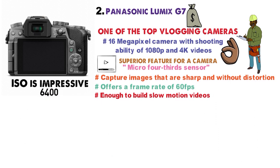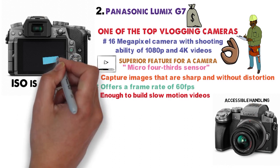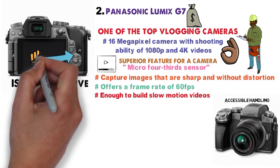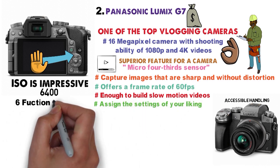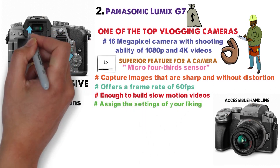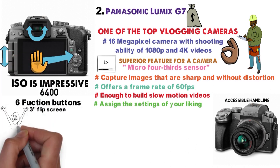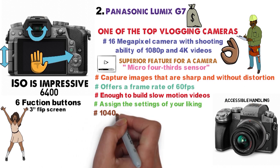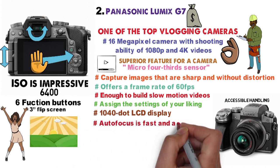The best part of the Panasonic Lumix G7 is its accessible handling — every button and dial is within easy range of your hand. You can also assign settings of your liking to the six function buttons. The high-resolution viewfinder and 3-inch flip screen augment the camera's utility, and the 1040-dot LCD display maintains visibility even in bright sunlight. The autofocus is fast and accurate as well.